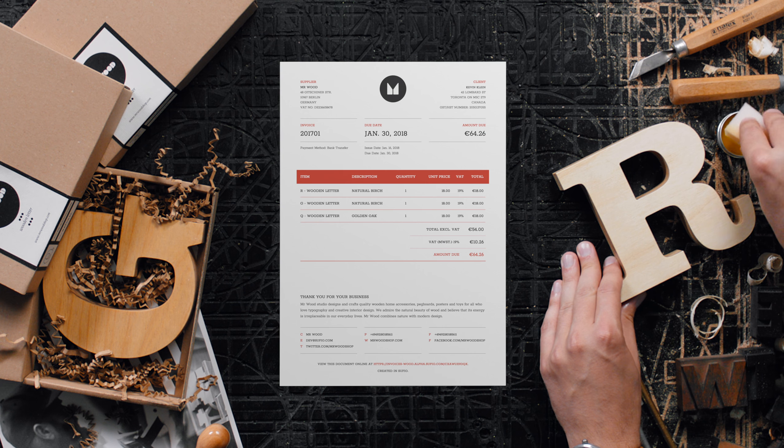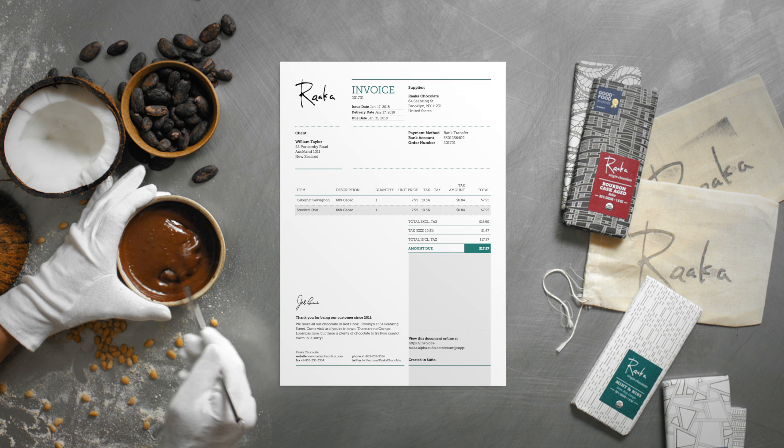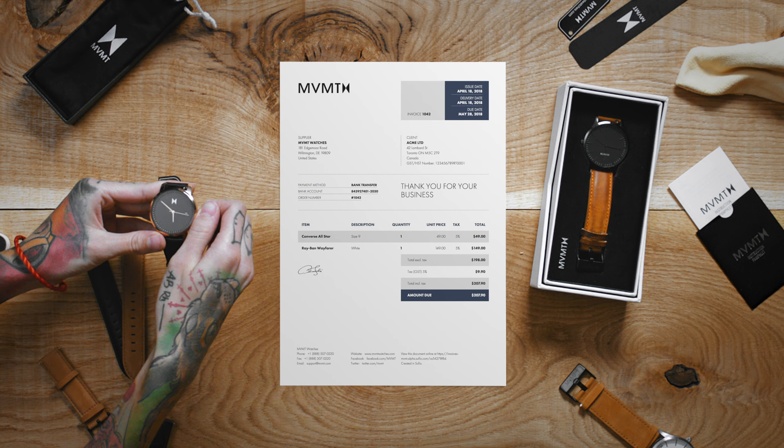Say hello to your new invoice. One that counts impressions instead of numbers. Give your invoice a stunning design. Tailor it to your brand. Create your own unique style.